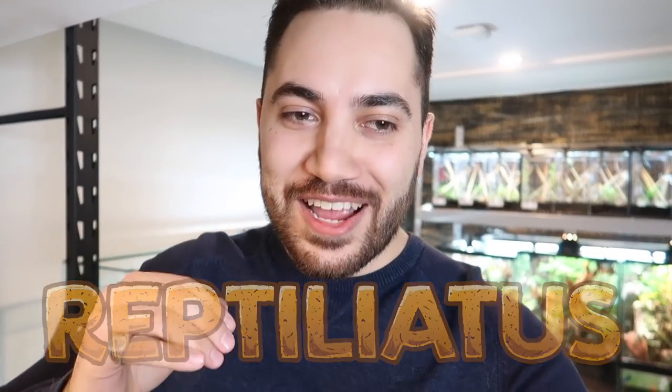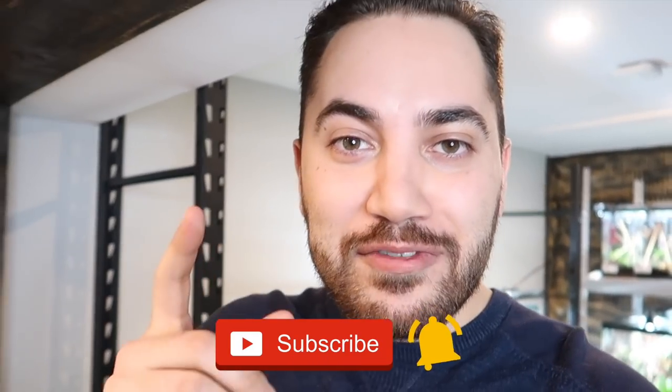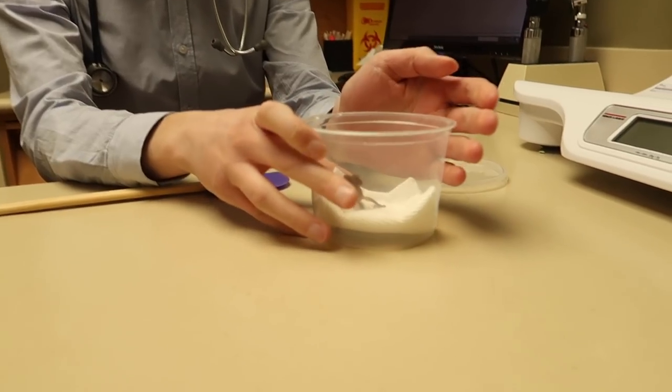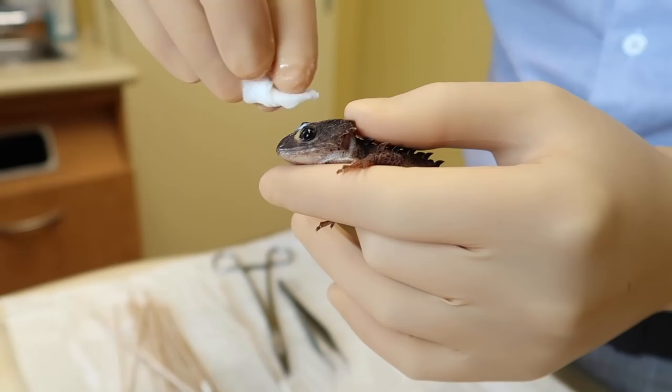What's up everybody, welcome back to another video on my channel. My name is Dayan and you're watching Reptiliadis. Today we are in for a rare treat — emphasis on the word rare — because we are actually at my friend Alec's place. You would also know him as Dr. Brown, the veterinarian who is responsible for treating all my animals that need medical intervention or care.